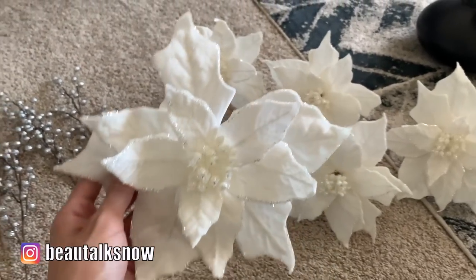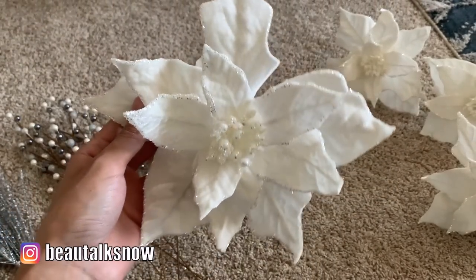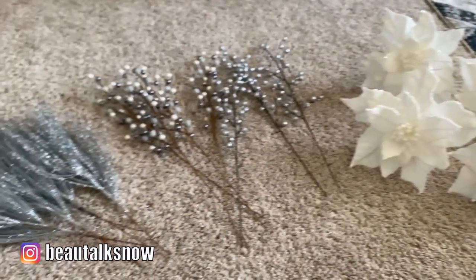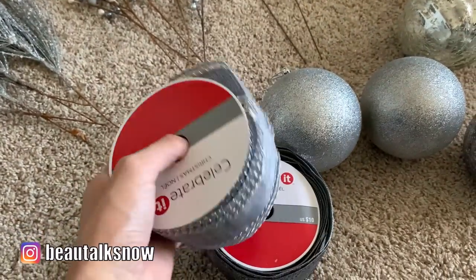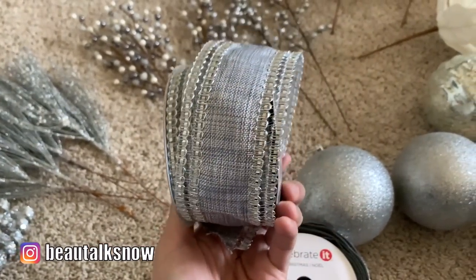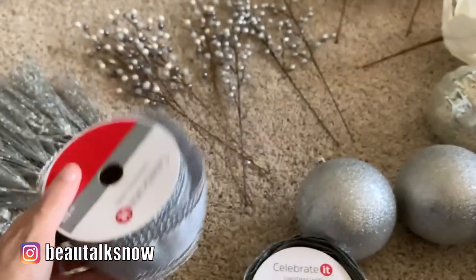I also like to use artificial flowers — in this case, these glittery white poinsettias for a non-traditional rendition. Personally, I decorate with a pretty obscene amount of ribbon for Christmas, and I prefer the type with wired edges so I have free will to shape and manipulate the ribbon as needed. I bought both of these ribbons last year from Michael's on sale.